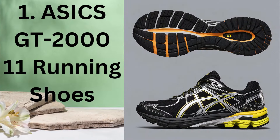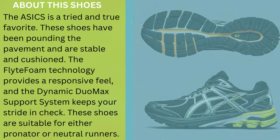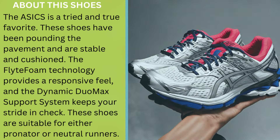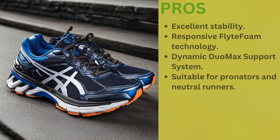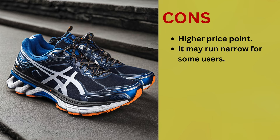Number 1: ASICS GT 2011 Running Shoes. The ASICS is a tried and true favorite. These shoes have been pounding the pavement and are stable and cushioned. The flight foam technology provides a responsive feel and the dynamic DuoMax support system keeps your stride in check. These shoes are suitable for either pronators or neutral runners. Pros: excellent stability, responsive flight foam technology, dynamic DuoMax support system, suitable for pronators and neutral runners. Cons: higher price point, and it may run narrow for some users.